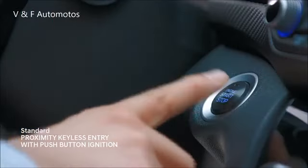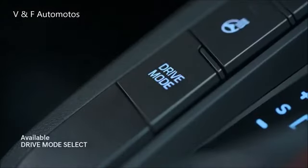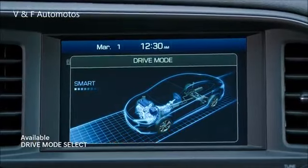Just push the ignition button and start your drive. With drive mode select, you control the engine's responsiveness, transmission, and steering dynamics.